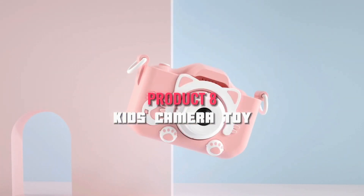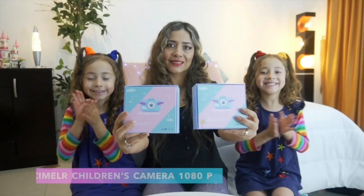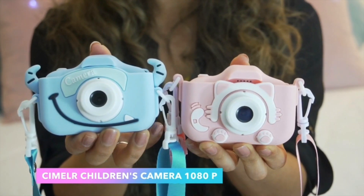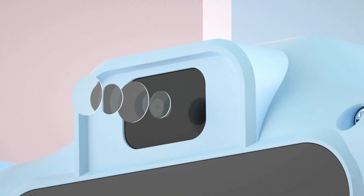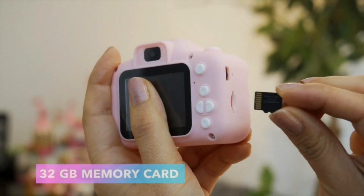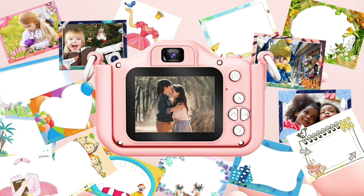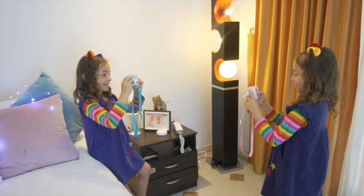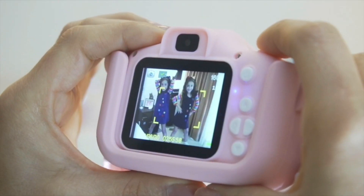This isn't just any toy camera — it's a creative powerhouse designed for children aged 3 to 12. What truly sets this camera apart is its impressive functionality. It shoots 1080p video and comes with a generous 32GB SD card, providing ample space for recording memories and creative projects. It's an excellent tool for developing photography and videography skills while having fun.